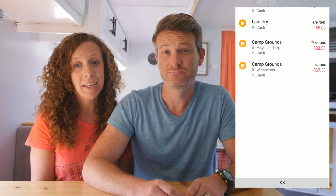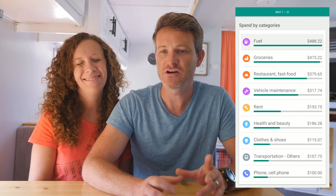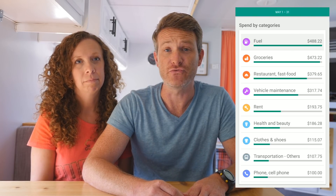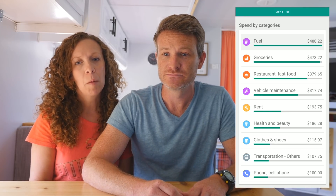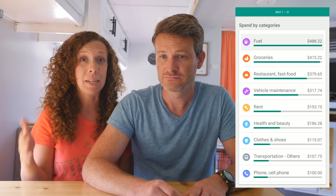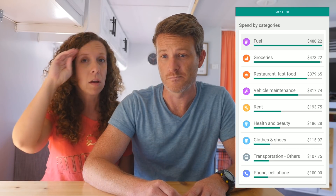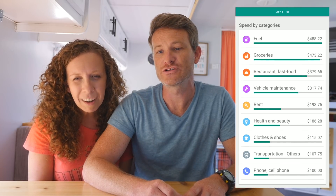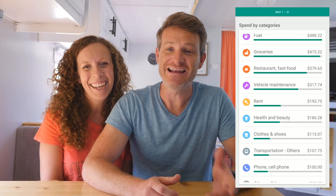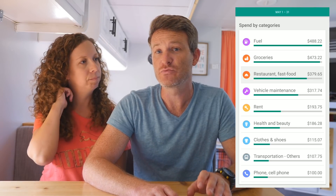Fuel for May was $488 — about average, a little bit more than we typically have, right around $450 to $500 is where we've typically been. That was probably because with being in the Thousand Trails system that many days, we were staying just four nights and then moving on to the next one, changing locations more frequently. Groceries were $473, and eating out at restaurants was $379. Those numbers are a little bit lower than Q1 because we were in Rachel's hometown.